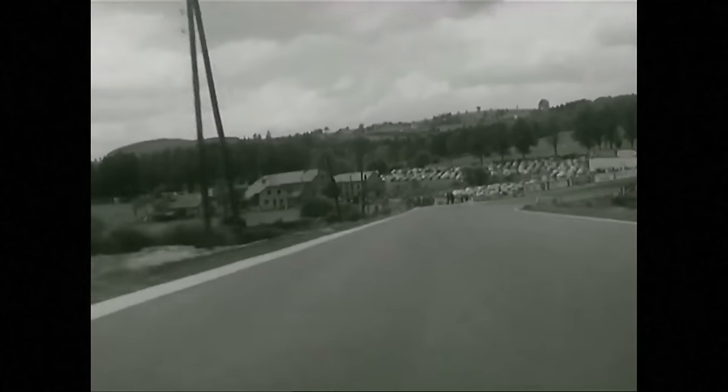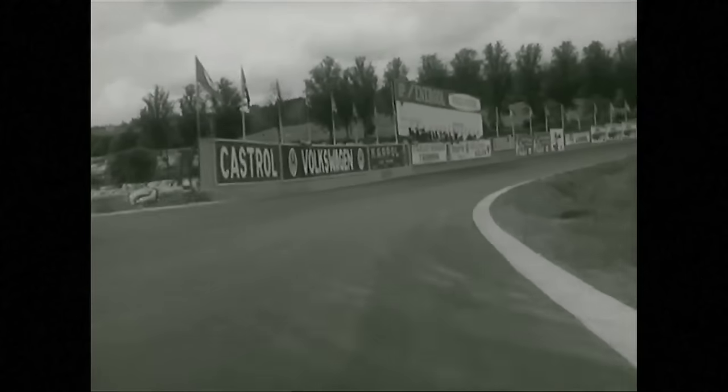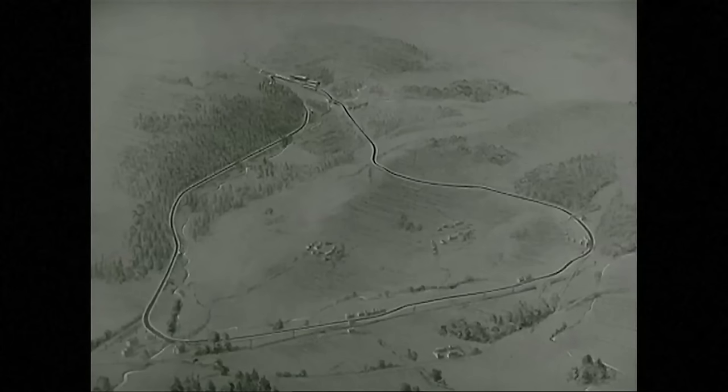We are on the Francochamps National Circuit, near the town of Spa. Nine miles of ordinary country roads form a triangle that is one of the finest and fastest motor racing circuits in Europe. At the apex of the triangle, the hairpin of La Source and the start of the circuit.